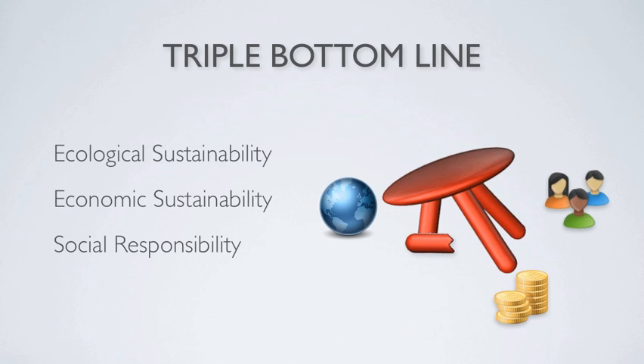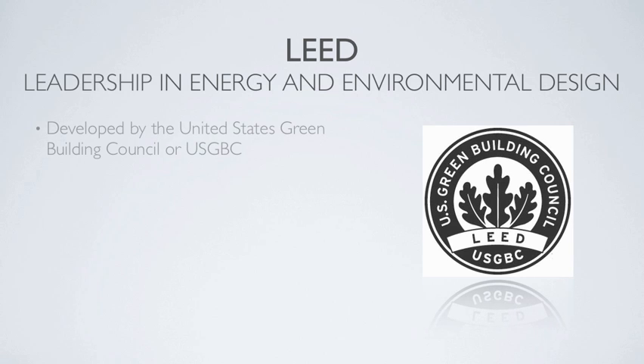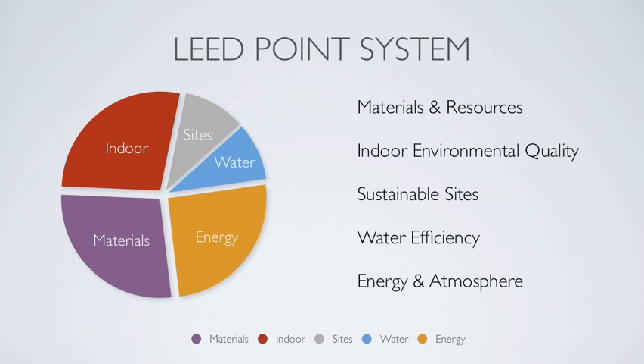In order to talk about sustainable building materials, it's almost impossible to discuss this without touching on the most common green building certification in the United States — LEED. LEED is Leadership in Energy and Environmental Design and was developed by the United States Green Building Council. Founded in 1993, the USGBC is a 501(c)(3) nonprofit organization of individuals and groups whose aim is to guide the development of buildings that are built in an environmentally responsible manner, are profitable, and are healthy places to live and work. Many green buildings will now and in the future be built with LEED in mind, so it is important to recognize the LEED point system that builders, owners, and architects utilize.